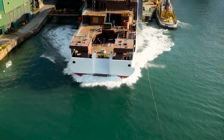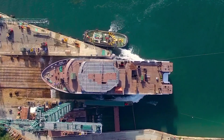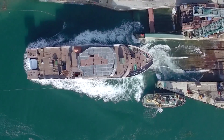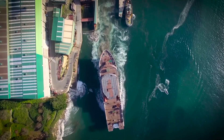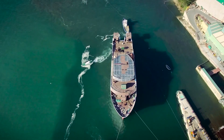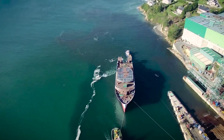A state-of-the-art, multi-purpose research vessel, the Dr. Fridjof Nansen, hits the water. This is the third ship launched in a unique partnership between Norway and the Food and Agriculture Organization of the United Nations.